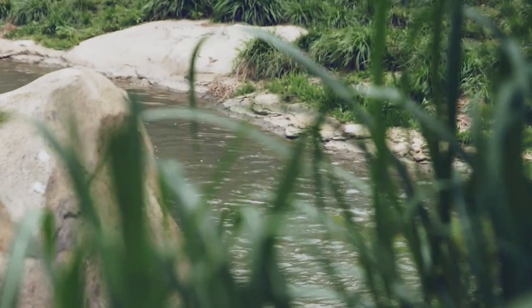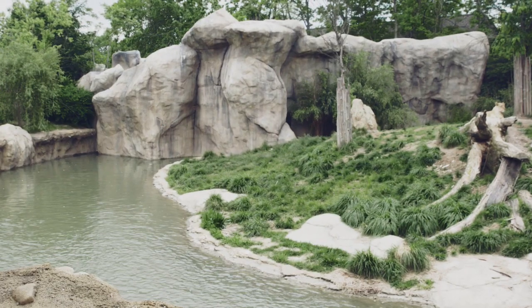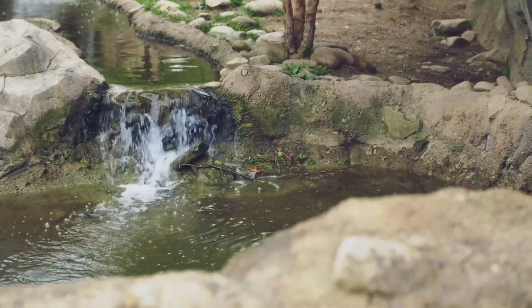This is 600,000 gallons. If this wasn't rainwater, this would be causing us to use 5 to 10 million gallons of potable water just from evaporation through systems like this. And we want to be net zero water, ideally net positive. Long term, can we make our own water?